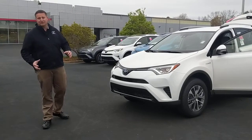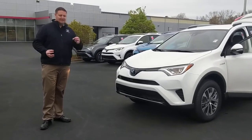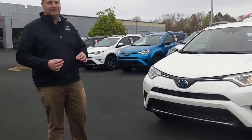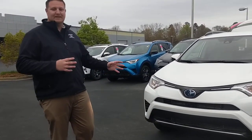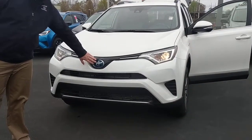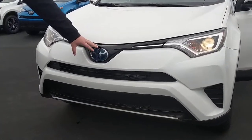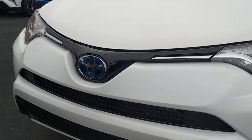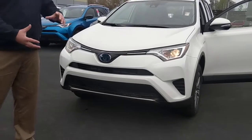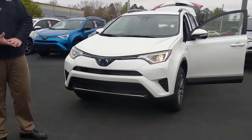First we'll go into Toyota Safety Sense — a killer option on all these Toyotas, and it's a standard thing. All 2018 Toyotas are going to have TSS systems. One of them right here is our radar — it looks just like the emblem but it's actually our radar system. That's going to give you your radar cruise control, and it's also going to read the road in front of you for pre-collision pedestrian detection.